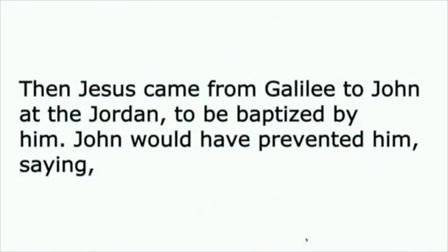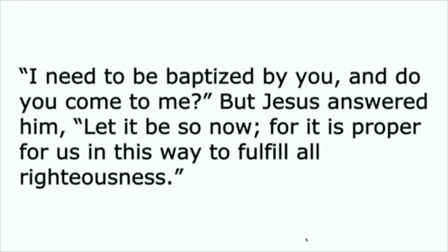Then Jesus came from Galilee to John at the Jordan to be baptized by him. John would have prevented him, saying, 'I need to be baptized by you, and do you come to me?' But Jesus answered him, 'Let it be so now, for it is proper for us in this way to fulfill all righteousness.'